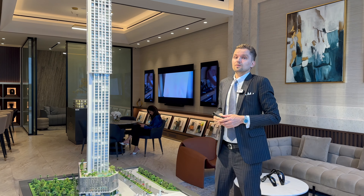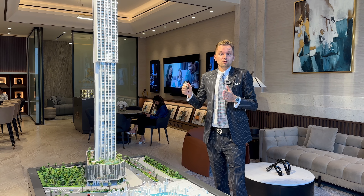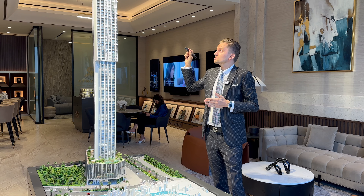There will also be another floor dedicated fully to amenities as well. Talking about the unit types, we will have one, two, three, and four bedroom apartments, and also four and five bedroom penthouses on the higher floors.